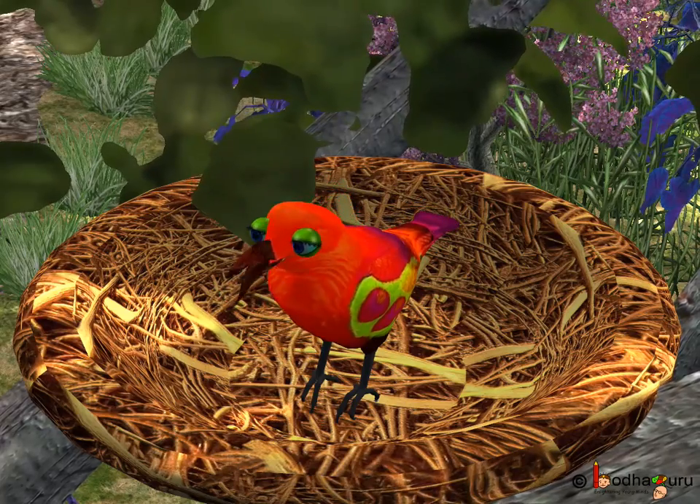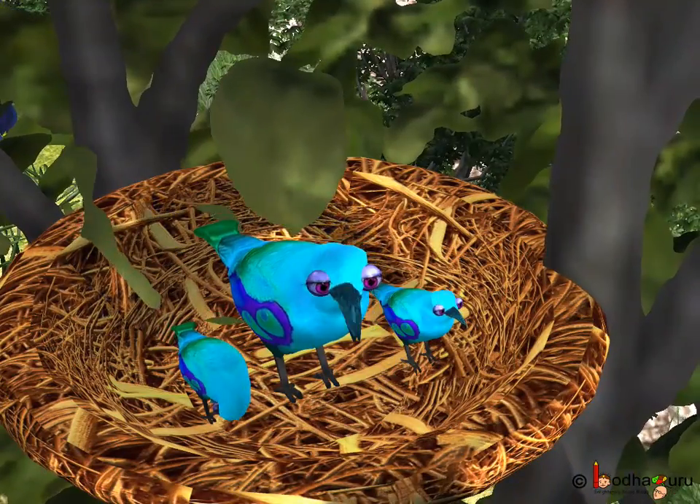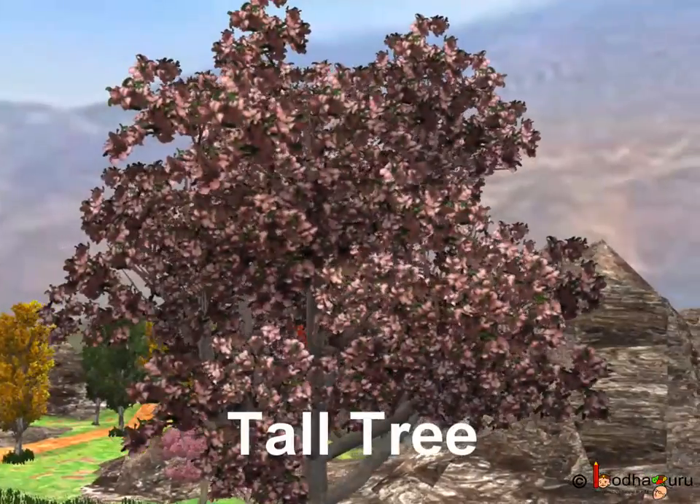Like in the story we saw, the birds build their nest on a tall tree.